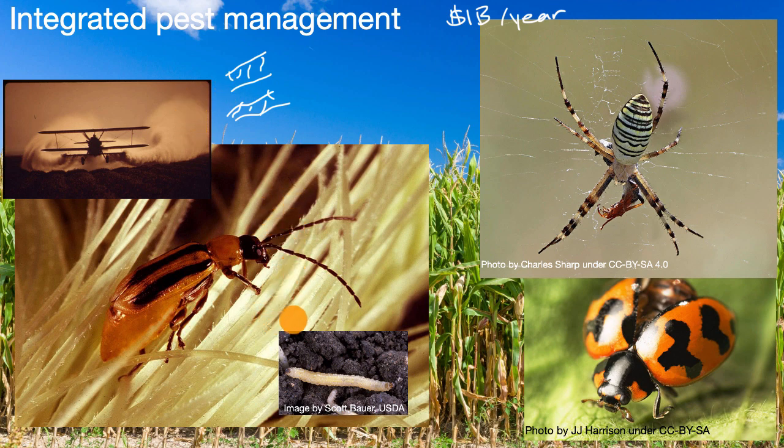Another technique is to genetically modify the corn, which is a somewhat controversial topic. You may have heard of GMO — genetically modified organisms. There is a transgenic version of corn, meaning DNA from another organism has been inserted into it, known as BT corn. It contains DNA from a bacteria that produces a protein harmful to certain types of rootworms.